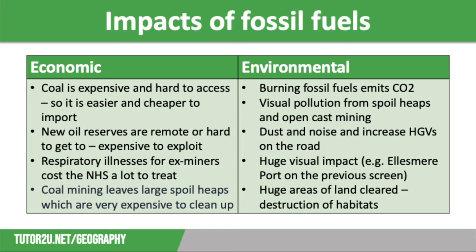Coal mining also uses large areas of land and needs additional infrastructure, such as access roads and supporting industries, which will also impact upon wildlife habitats. Finally, oil and gas terminals are vast and have a huge visual impact — for example, the photograph of Ellesmere Port we saw on the previous screen.